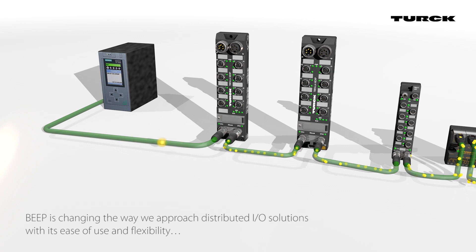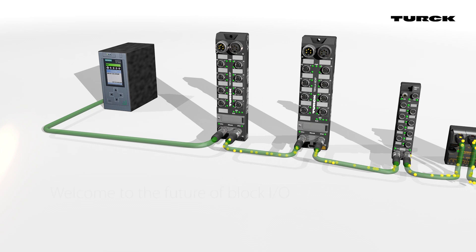BEEP is changing the way we approach distributed I/O solutions with its ease of use and flexibility. Welcome to the Future of Block I/O.